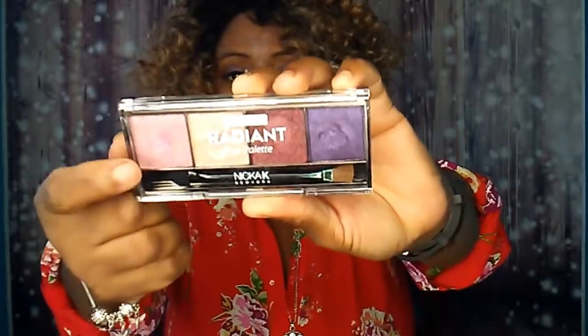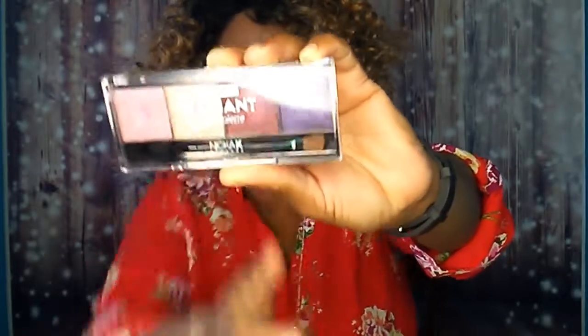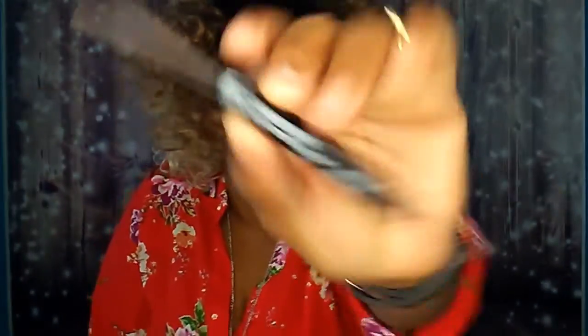For you guys that know I normally don't wear makeup and want to know what I put on my eyes — I am wearing the Metallic Radiant Eye Palette from Nick Keck New York, which I showed in a previous haul. I'm wearing this color and this color right here, and this is how it looks. For the eyebrows, I've got the Perfect Eyebrow Pencil from Absolute New York, which I also showed in a previous haul.